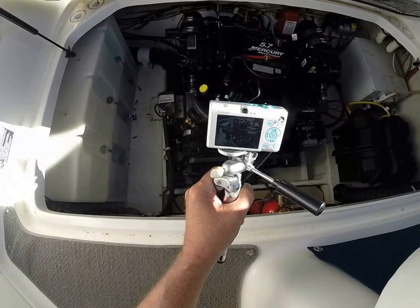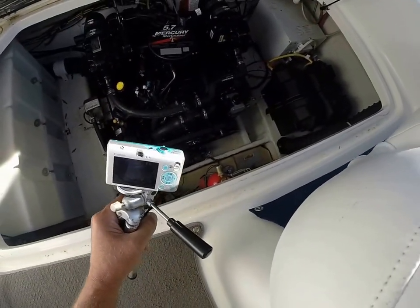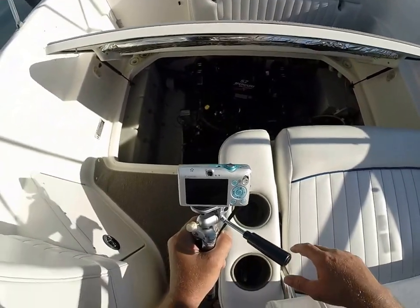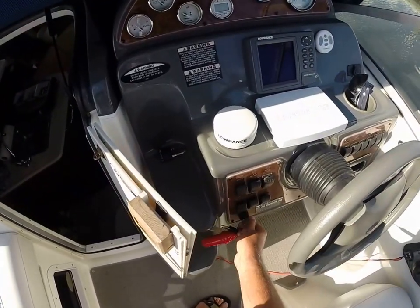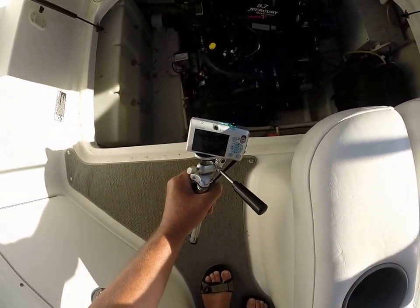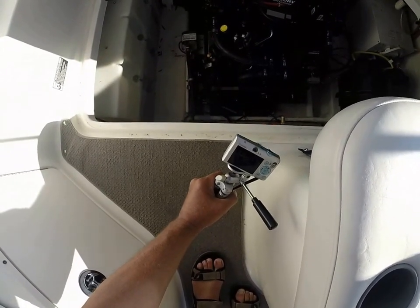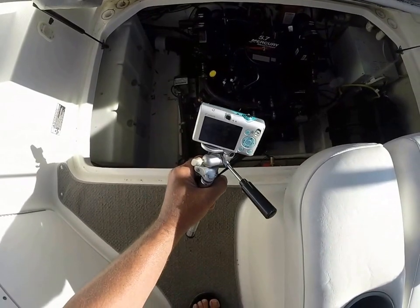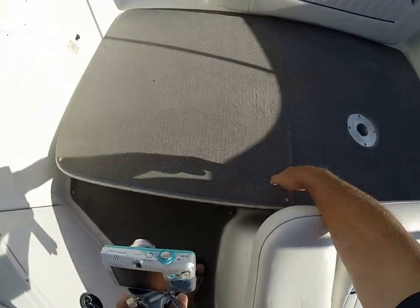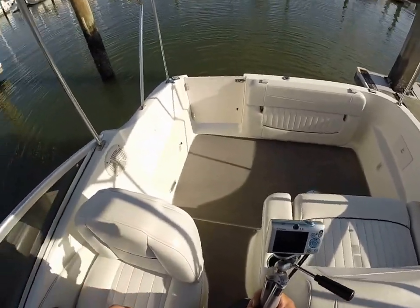MerCruiser 5.7 liter — basically a freshwater engine until recently. As you can see, this engine looks like new. You could probably have lunch down in here and not get anything on your food. With the hatch open — let me just crank her up for you. Beautiful — even the pulleys look brand new, hoses, clamps, manifolds, and risers. Saltwater has barely touched this engine. At idle she's extremely quiet, and on the water there's very little noise.